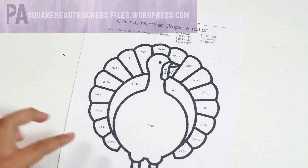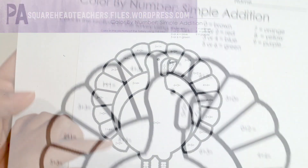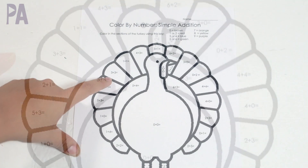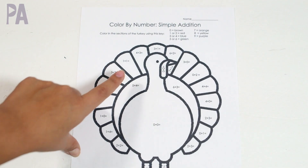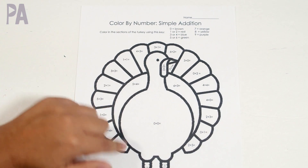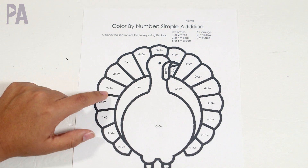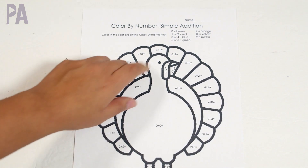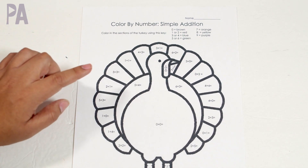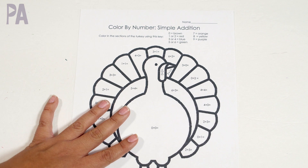From Square Head Teachers, this is a more advanced printable but it's a color-by-number — simple addition. Same idea as the last one: you solve the math problem and then use the key at the top to show which color each feather or portion of the turkey should be. So for two plus one, the answer is three, and you'd see that three equals blue, so you color that section blue until you're all done. A little bit more advanced, but a really fun coloring activity.